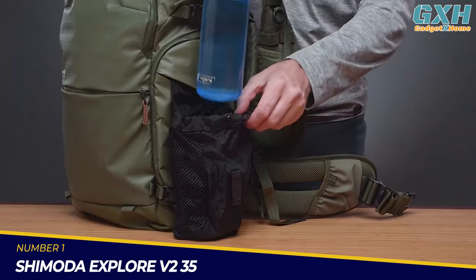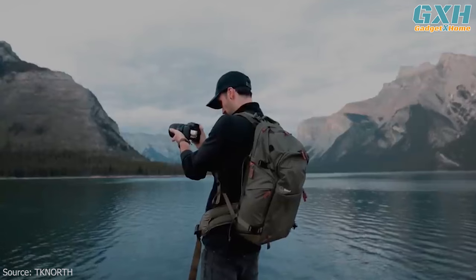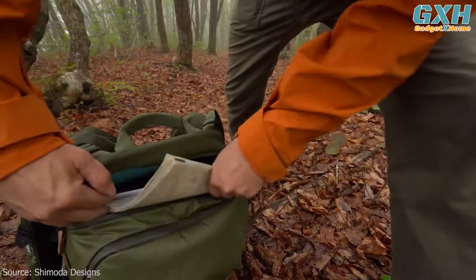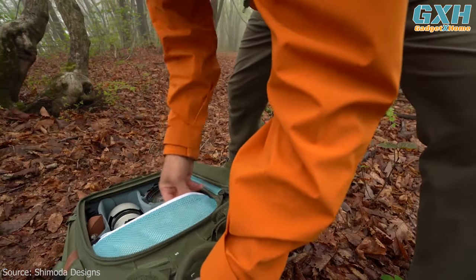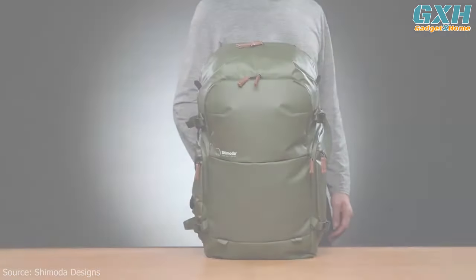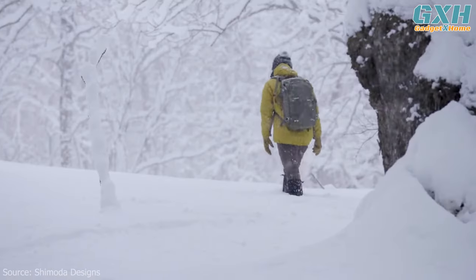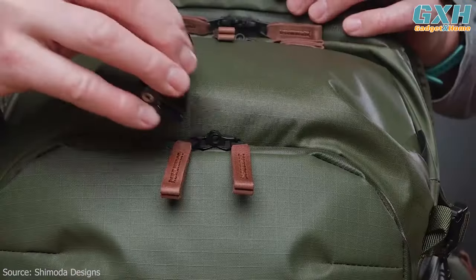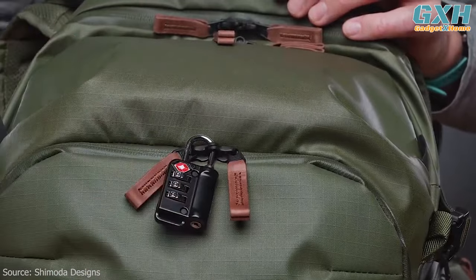Number 1: Shimoda Explore V235. The Explore V235 backpack is the largest in Shimoda's newest Explore line. Particularly well-suited to pro camera users, the 35-liter capacity bag can fit it all, making it a fantastic choice for the serious landscape photographer with a serious kit. Carry-on sized for US and premium seating options, the Explore V235 will get you from the airport to the top of the mountain, no problem. TSA lock-friendly zippers are now included for additional security and peace of mind.